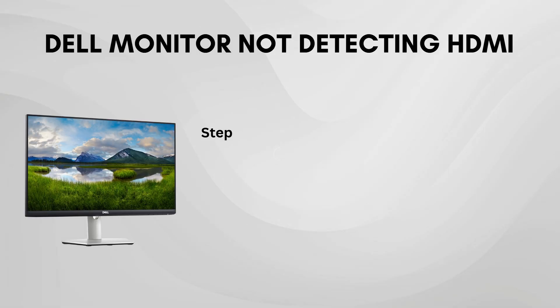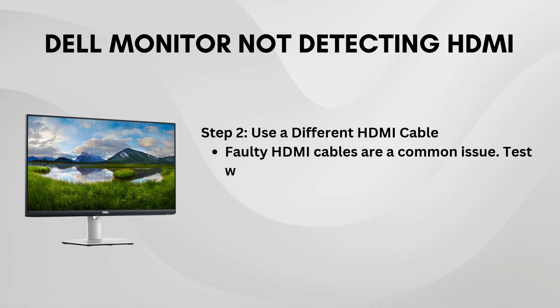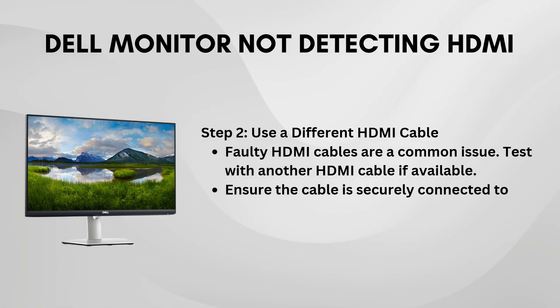Next, try using a different HDMI cable if you have one available. It's important to rule out whether the issue is with the cable or the device itself. If the cable is damaged or faulty, it might not be making a proper connection, and switching it out could solve the problem right away.